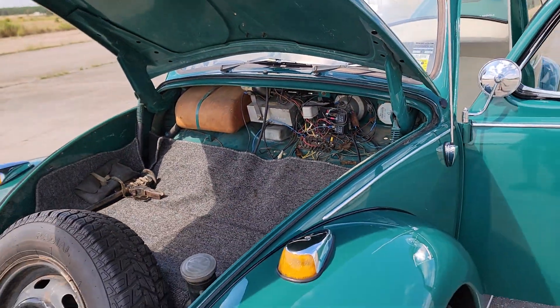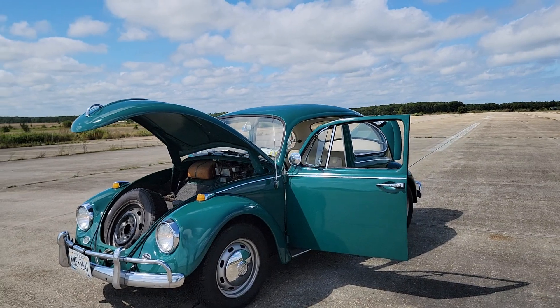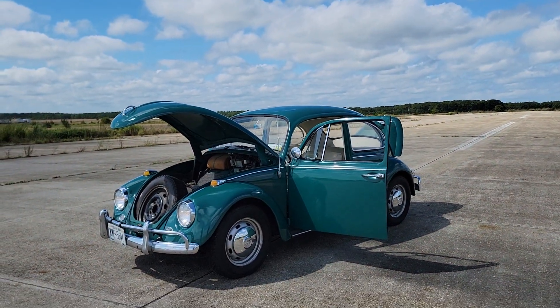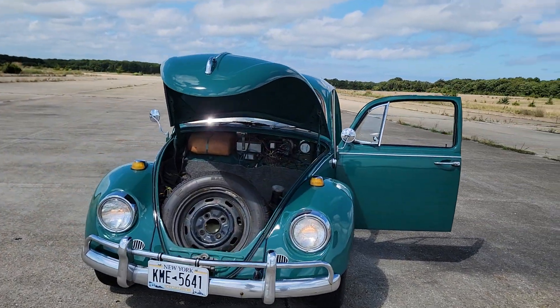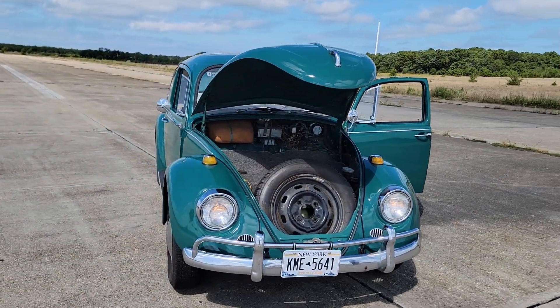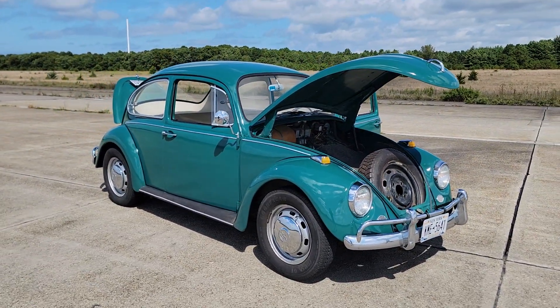Nice little car. Well guys, thanks for joining us today. Again, my name is Mike from Weeby Autos. Give us a call — we're at 631-339-0399. You can also check out more pictures, information, and detail on our main website at webeautos.com. Thanks a lot.